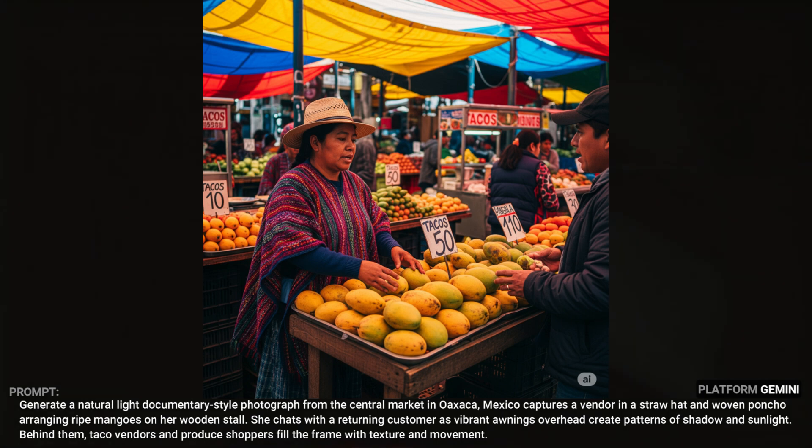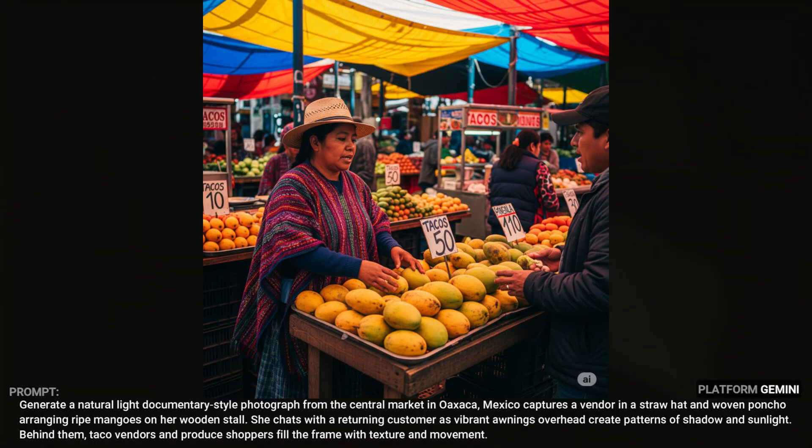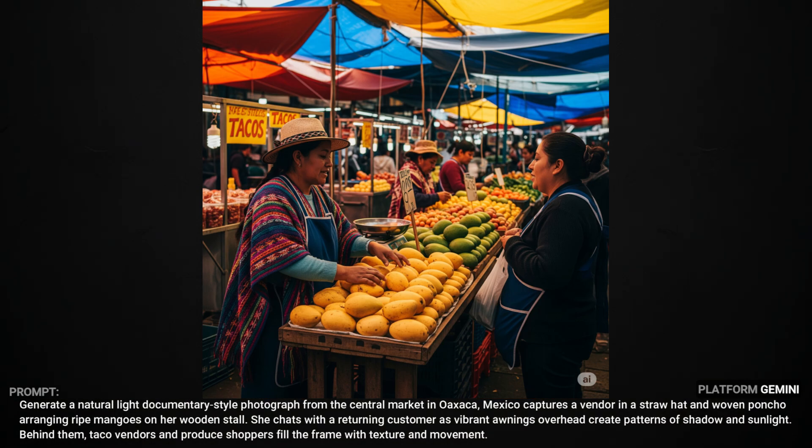Imagine 4's AI got really confused with this one. We're supposed to have a vendor arranging mangoes and talking to a customer, with a taco stand somewhere in the background. The word 'tacos' really threw it off because it put tacos on the signs in the mangoes and the fruit behind her, along with several taco vendors behind her. I asked Gemini to just get rid of the pricing signs in the produce and after several attempts it wasn't getting any better.